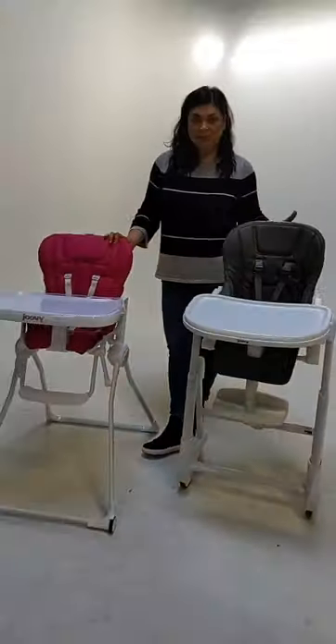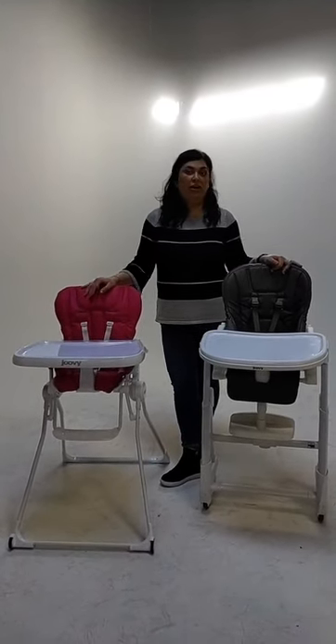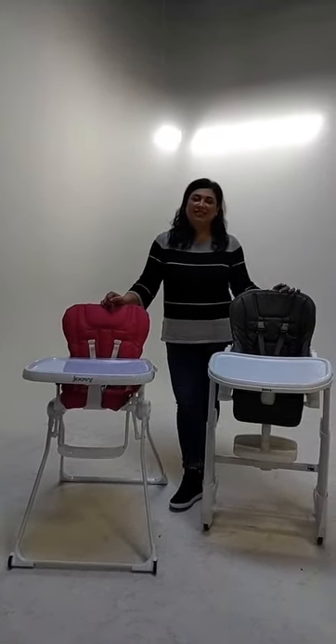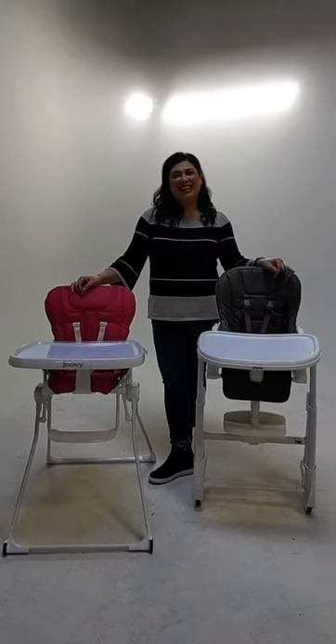Price point for both is $199.99. You can get them on Joovy.com, Amazon, Target, Walmart, Buy Buy Baby, and Baby List — those are all our retailers. No matter where you purchase your Joovy product, you always have a two-year warranty, so if anything happens give us a call and we'll take care of you. Thanks for joining us — we'll be back tomorrow with another product!